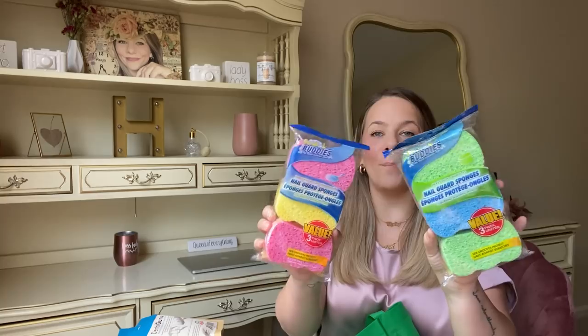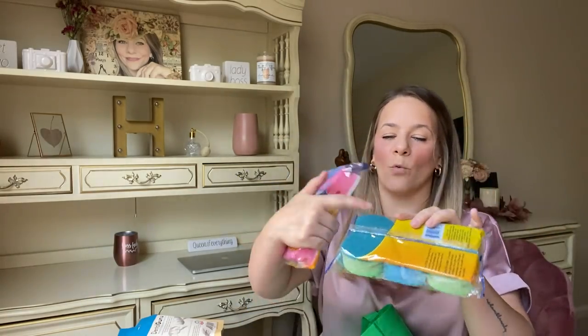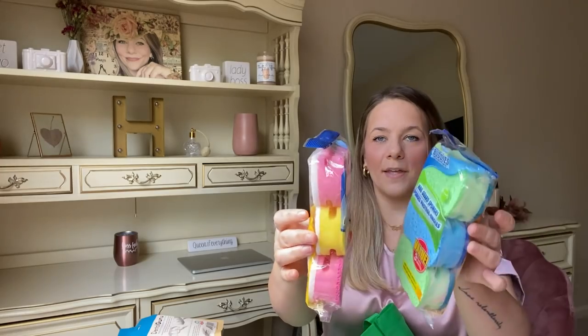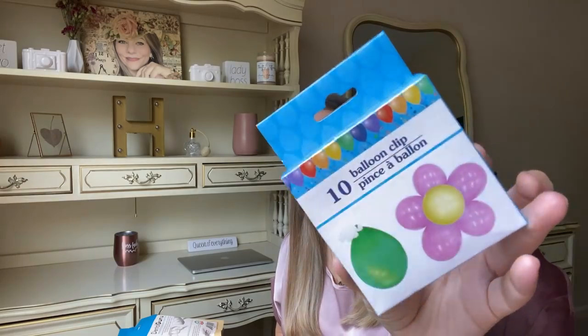I got some scrub buddy sponges — three in a pack with ridges on one side and a different sponge on the other. I love the grips on them. I've been looking for my favorite six-pack green and yellow sponges but they seem to be out. Also in the party section, I found a balloon clip that lets you make a flower shape out of balloons. Cool item — always check the party section.